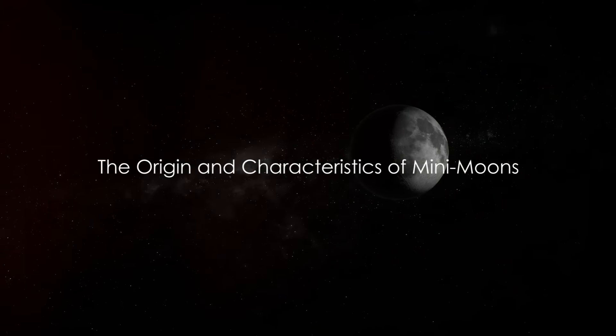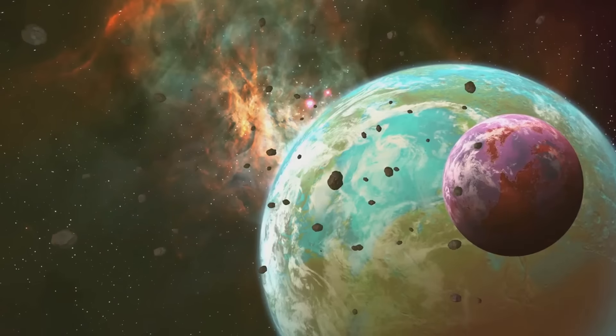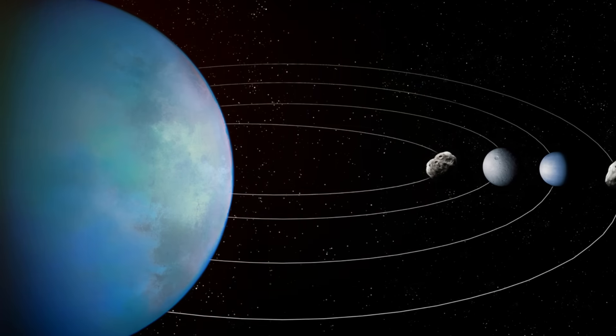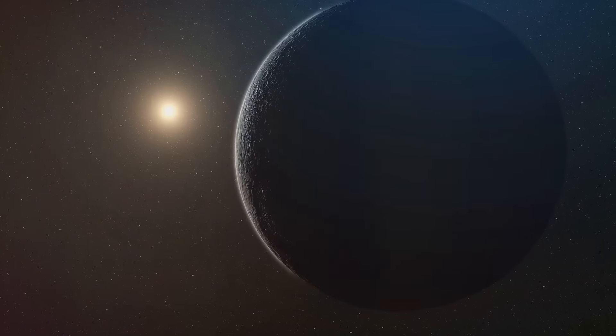So, while we've always learned about our one and only moon, it turns out we've had many fleeting companions along the way. These temporary moons, or mini-moons, are quite interesting. Where do they come from? Well, believe it or not, these mini-moons are actually asteroids that have been captured by Earth's gravity. Just like a cosmic game of tag, Earth's gravity can snag these wandering rocks and draw them into an orbit around our planet.